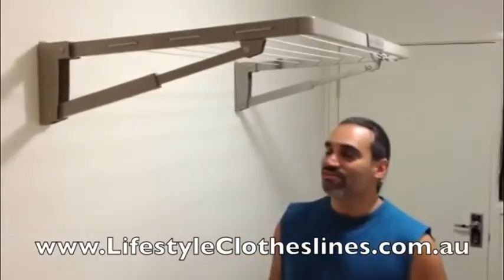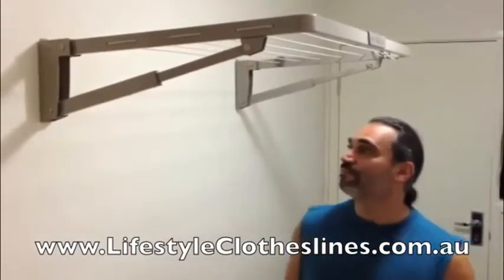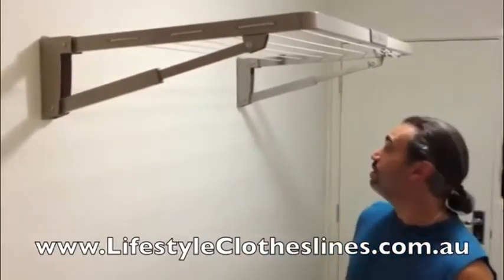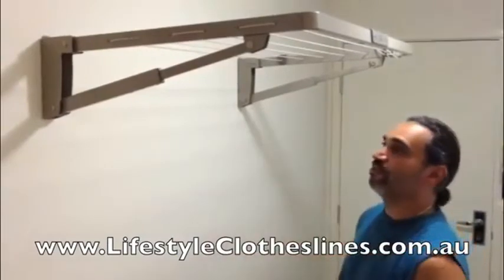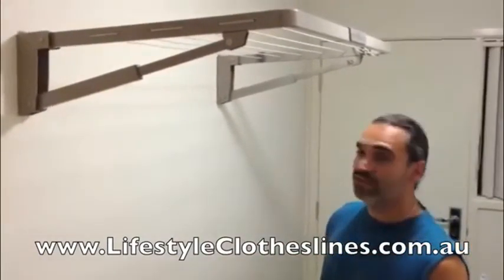I've just installed this Hills Superfold Mini Line. It was quite easy to set up and it's very practical to adjust to your stud weights and your wall. I'm really happy with it. Thanks Lifestyle Clotheslines, it's a great help now to declutter the laundry.